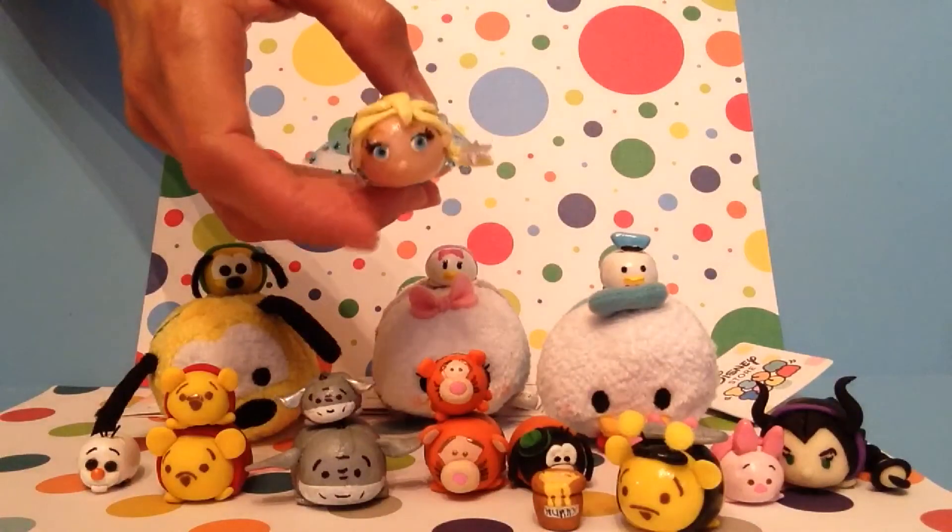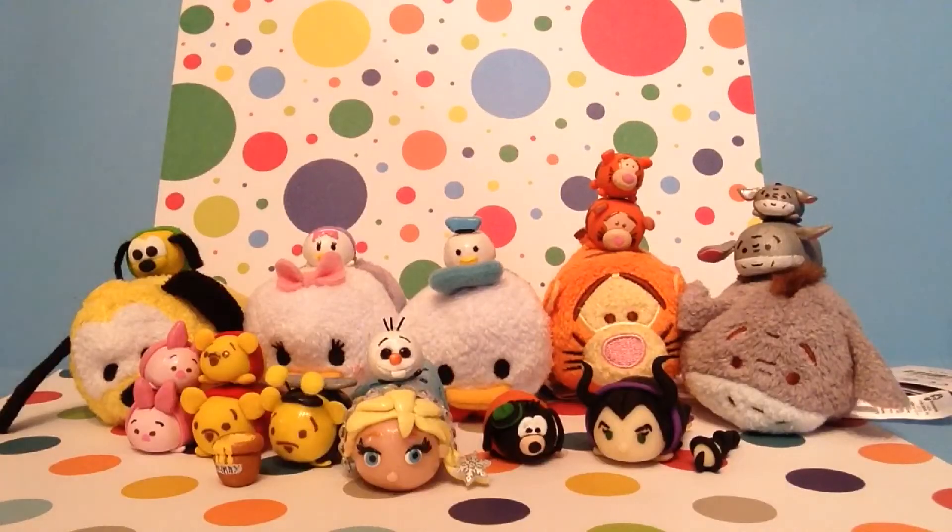And those are all the Tsum Tsums I've made this year. Don't forget to post in the comments and let me know if there's a particular Tsum Tsum you'd like to see me make. The one with the most requests is the one I'll be making first thing next year. Happy New Year to all of you, and thanks for watching.